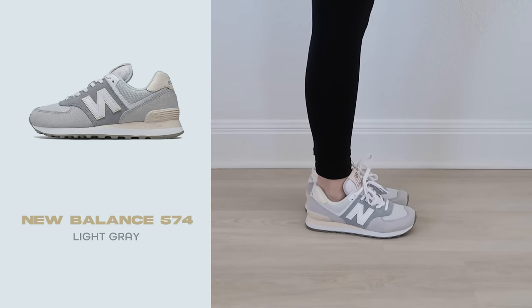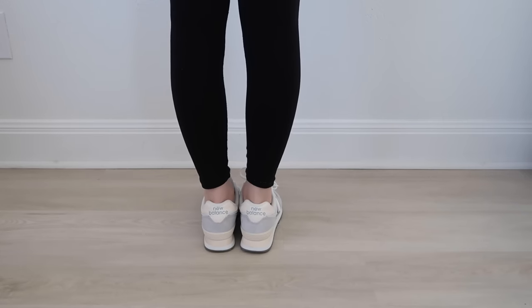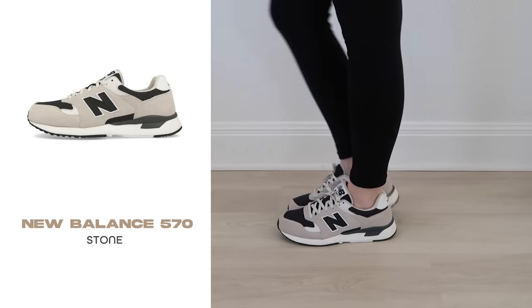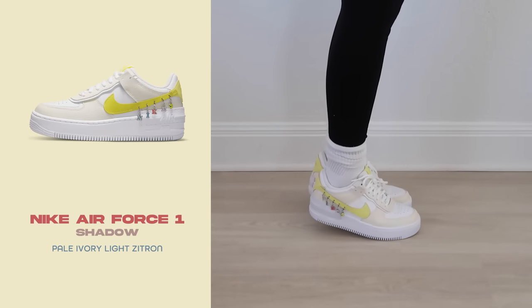Moving on to New Balances — I only have two pairs, bought at the same time. These are the 574s in a soft, neutral colorway with slate gray and blue, and I love the cream detailing. They're very comfortable. The other pair is the 570 in men's sizing — I accidentally ordered my size in men's at first, but we got the right size now. Also very comfortable and goes with everything since the colorway is neutral with black.